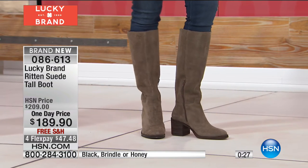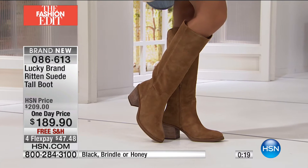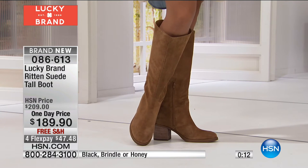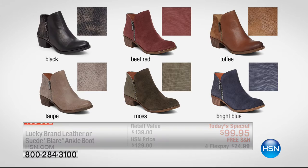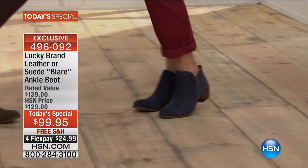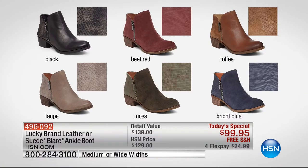One day only price for the written suede tall boot — found everywhere in department stores for over $200, available today at $189.90, with flex pay at $47.48. A quick reminder: over 3,200 have said yes on the best buy of the day. Available in medium and wide widths. Colors include black, taupe, and a beautiful brindle shade. More to come, and don't forget today's special is in medium and wide widths. Check out the jeans on HSN.com — the Juliana stretch denim skinny at $59.90 on interest-free credit card payments.